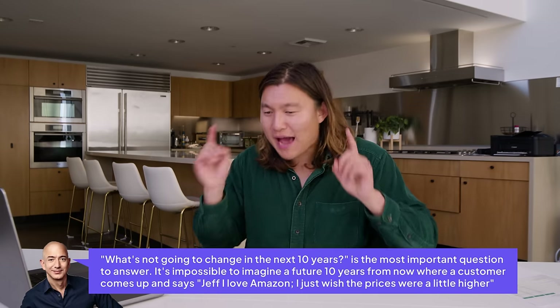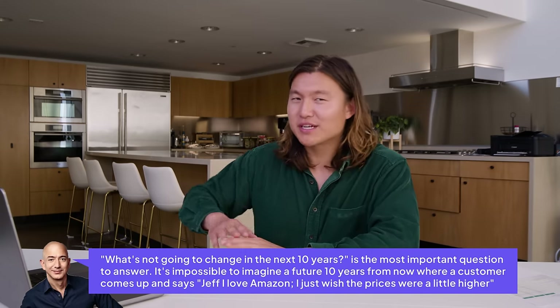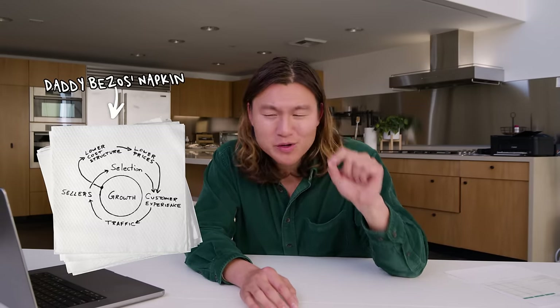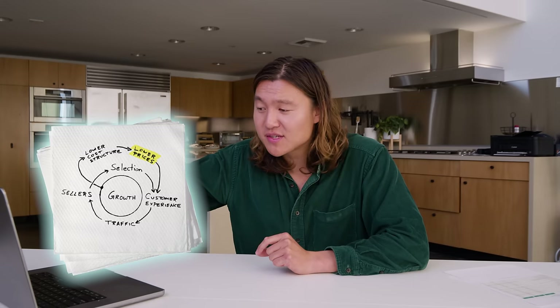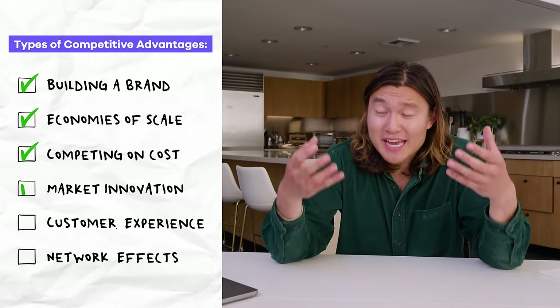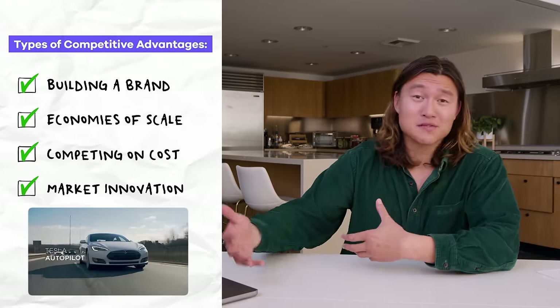Economies of scale goes hand-in-hand with another competitive advantage: competing on cost. When you think about the Walmarts or Amazons of the world, they've built multi-billion dollar businesses by being the cheapest cost alternative in the market. Jeff Bezos has this really smart quote — he knew he couldn't predict the future, but he knew one thing to be true: people would always want lower and lower prices. He realized there was a virtuous cycle where if he could lower prices, he'd generate more volume and more net revenue over time, which he could pour back into the business to keep lowering prices and making more sales — the famous flywheel.